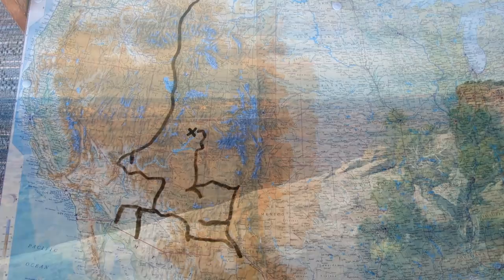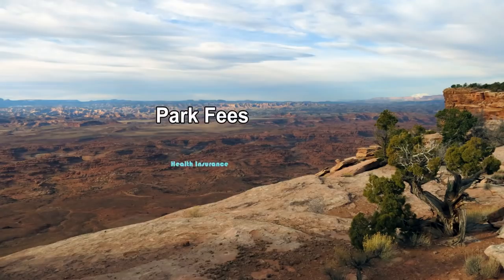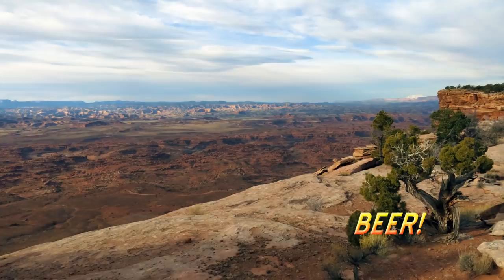I was thinking of doing a whole video on the cost of boondocking, but I think it would just be too depressing. Yes, freedom has its price. Just do a little pre-planning before you head out. Now let's go back to the fun part.